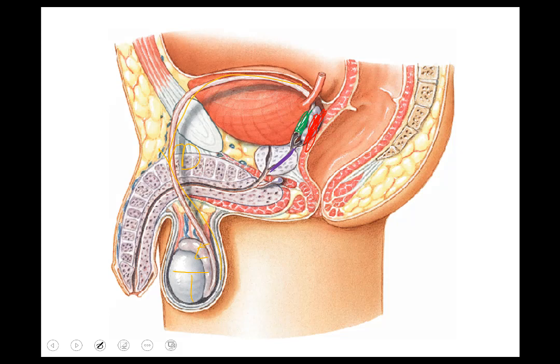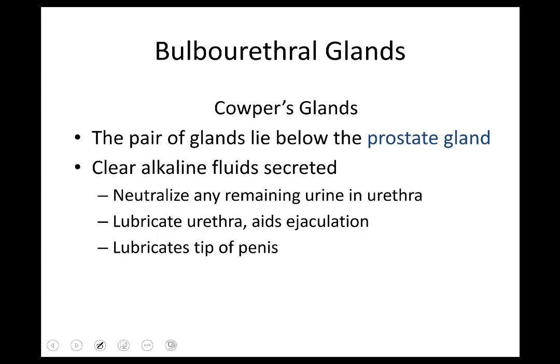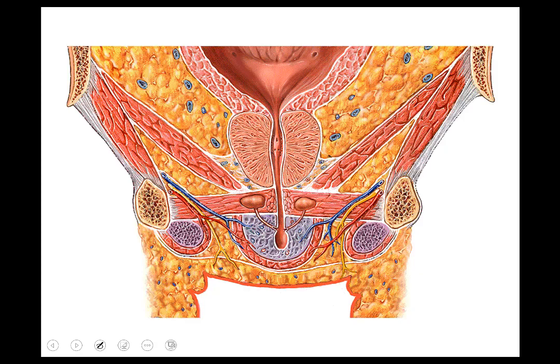The Cowper's glands are the bulbourethral glands — the two little ones at the base of the penis. They produce a real alkaline fluid that combats acidity, neutralizes any remaining urine, and adds some lubrication. They're really the first secretions that begin upon arousal. In the frontal slice view, you can see the Cowper's glands, the prostate above, and the path from the prostatic urethra to membranous urethra and then the start of the spongy or penile urethra.